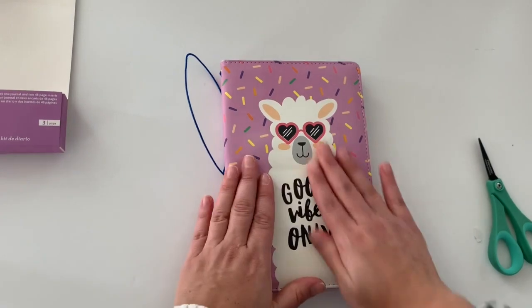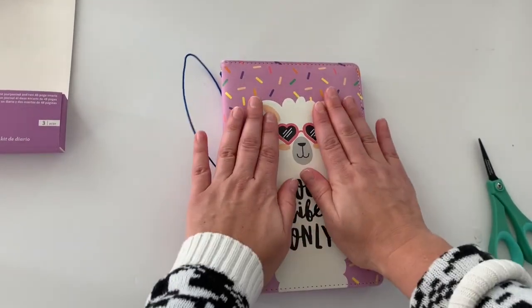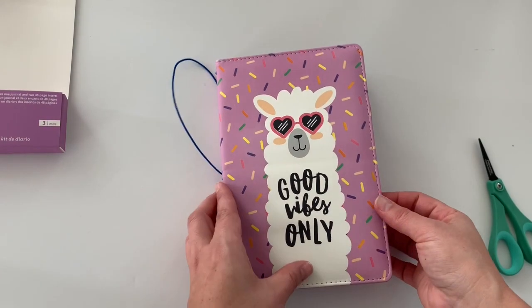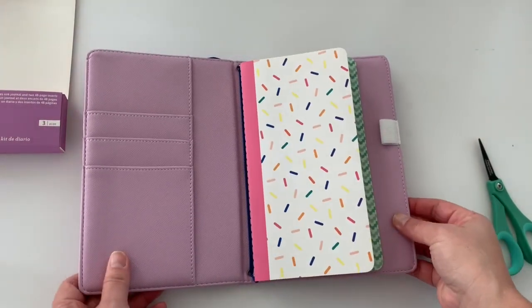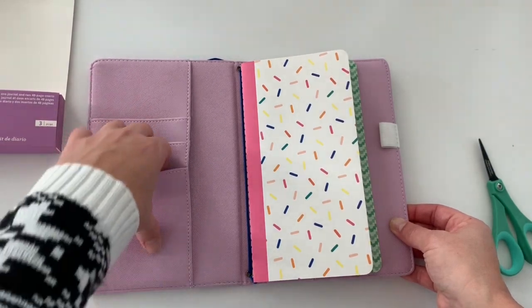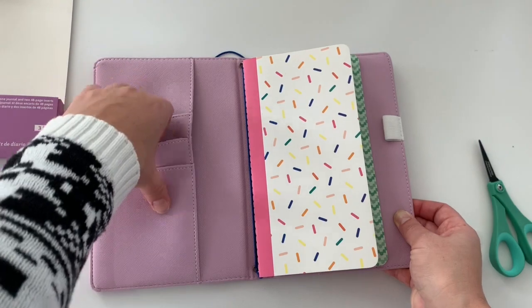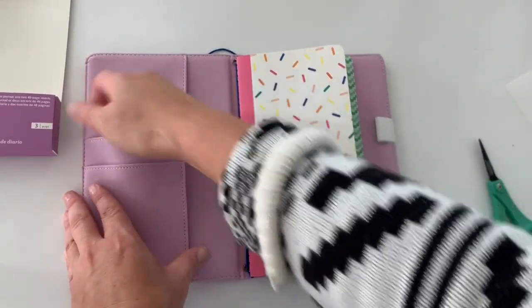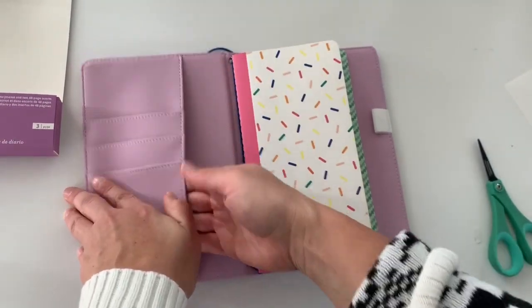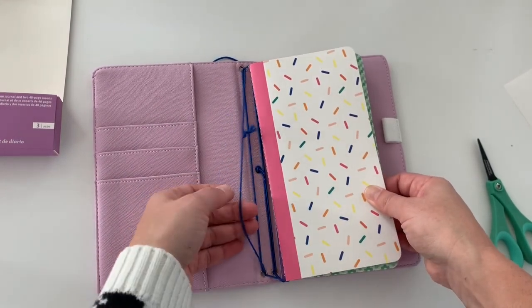So it's got that padding to it, so it's a little fluffy. It says 'Good Vibes Only,' I love the purple. It has three little credit card slots — the front one's a little bit deeper, it goes a little bit more down. Great pockets, they're flexible. You have this side opening here, and then you have this bold blue rubber band.